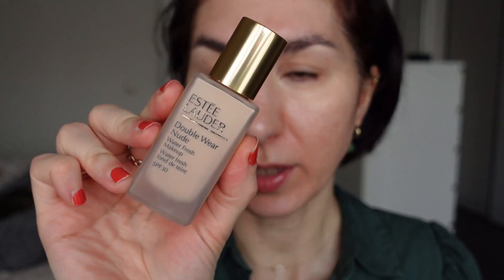I'm going to take my Double Wear Nude foundation because it is the most hydrating foundation I can think of from my collection right now.